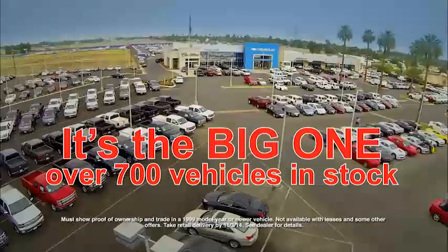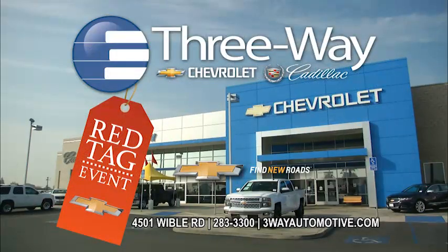It's the big one! The Red Tag sales event at Three-Way Chevrolet Cadillac in the Bakersfield Auto Mall.